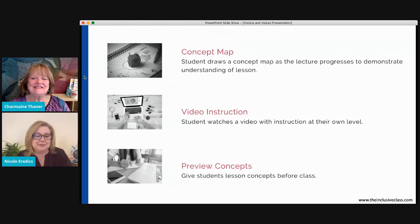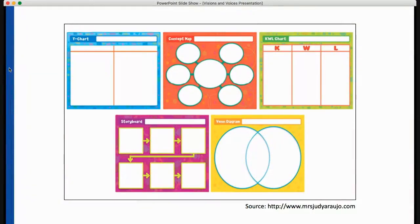Another strategy is previewing the concept — if you have access to the material ahead of time, go over what they're going to learn before the actual lesson. These are some ideas to give your child to help them engage with material, which will help them retain concepts and have a deeper understanding of what they're learning.